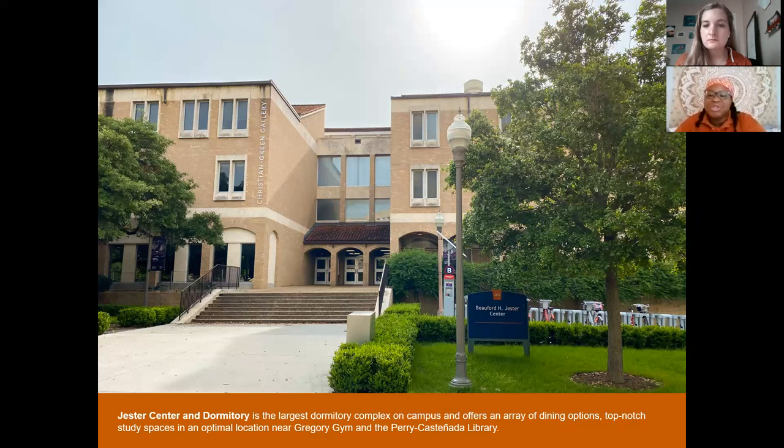We also have community-style bathrooms, like most colleges. What's really cool about them at Jester is that there's one on every floor, and only the people who live on that floor have access. So you're sharing with maybe 10 to 15 people, not 30. They're also cleaned twice a day every day, and in my experience I never had to wait — there are like four stalls, three showers, and two sinks.